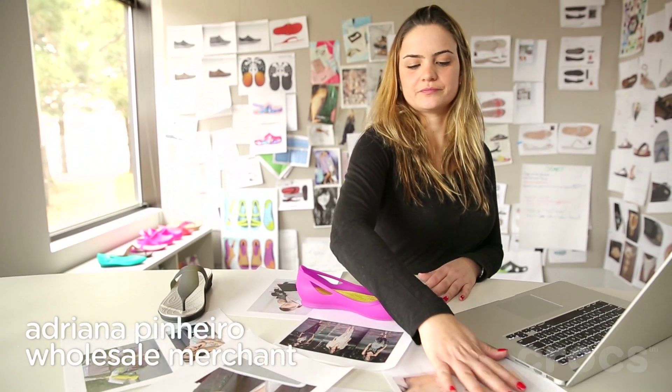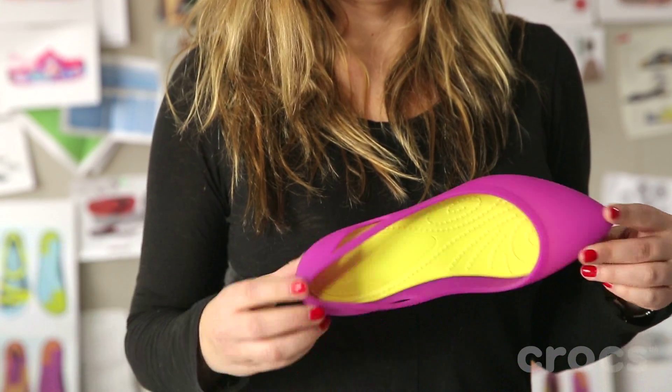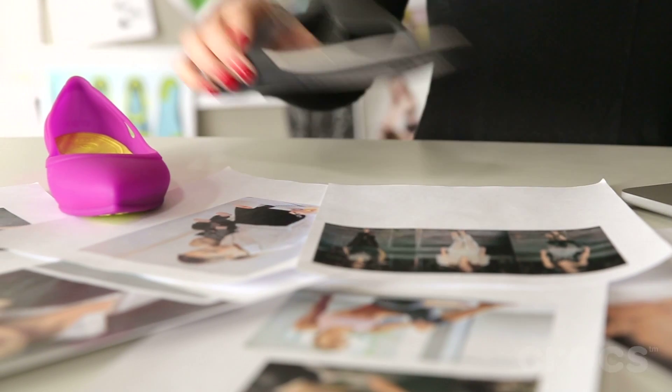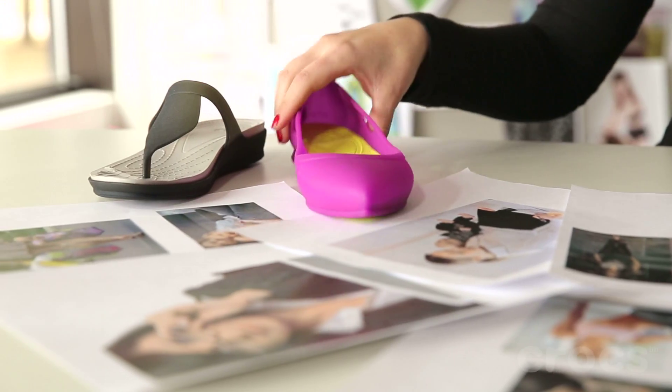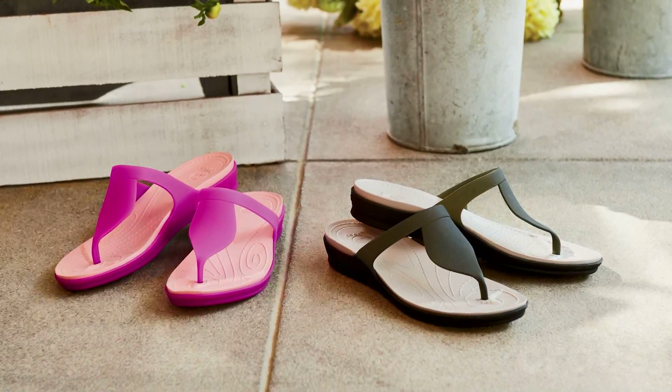The Rio collection was inspired by Brazilian women and the Brazilian market. We decided to name the collection the Rio Flat and Flip after one of my favorite cities in Brazil, Rio. The Flip and the Flat translate everything that Rio makes you feel — it's very bright and very colorful and at the same time delicate.